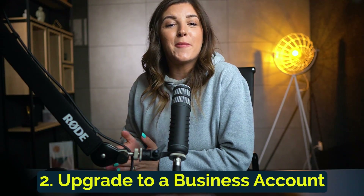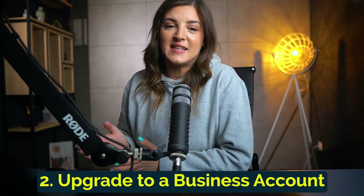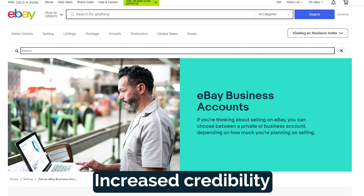Upgrading to an eBay business account can have a significant impact on your selling limits. So step two is upgrading to a business account. You will have increased credibility — a business account shows eBay that you're serious about your online business. It adds a professional touch to your brand and builds trust with potential buyers.